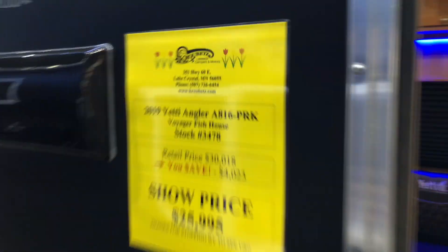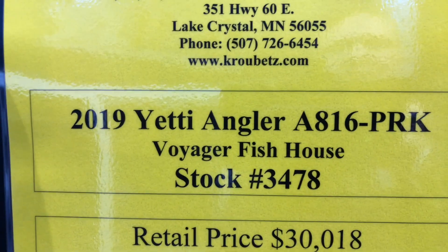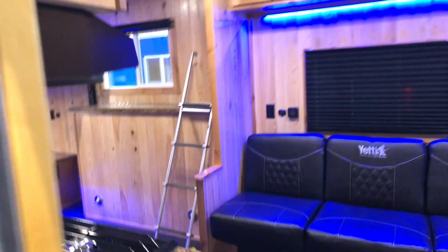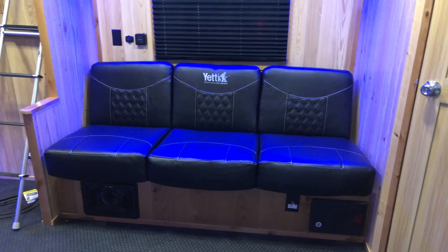Let's pop out here and take a look. This is the Yeti Angler, A816 PRK. We'll put a link in the description below so you can check out more information about the Yeti fish houses.